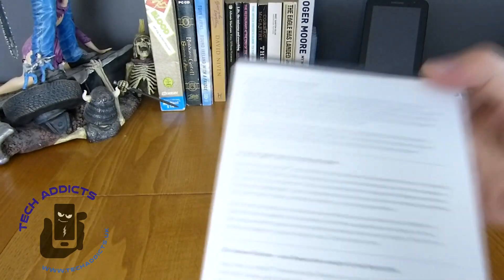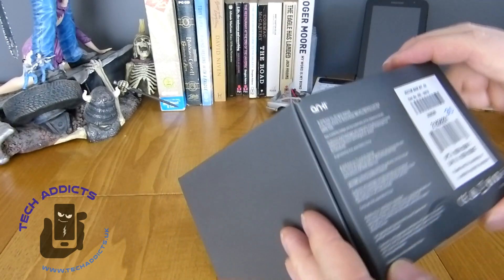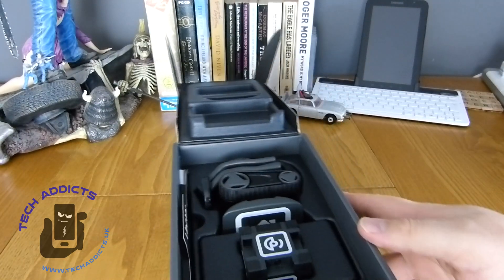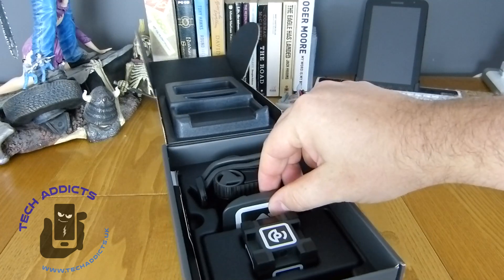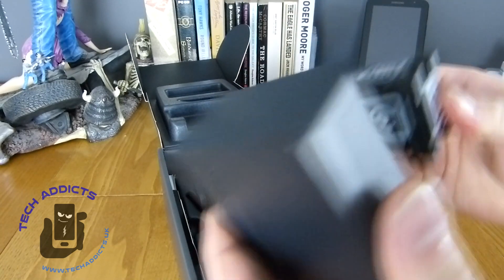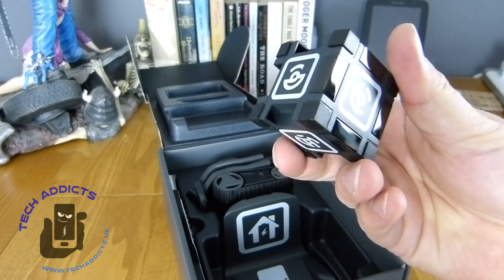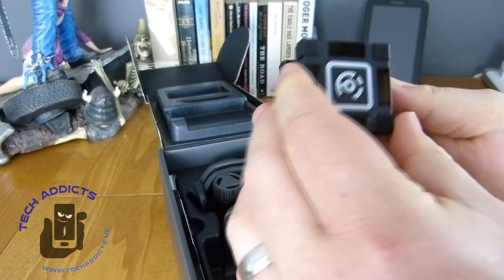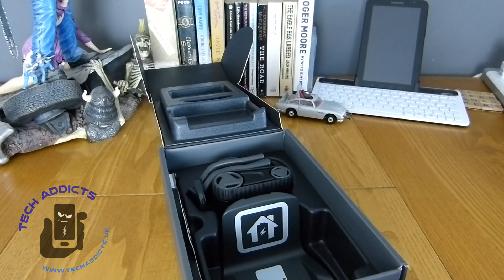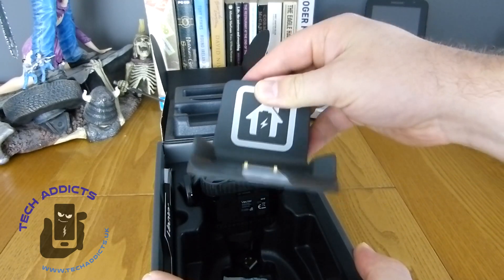So we're going to pop it open, set it in its charger, and get it going. Sensible packaging. We'll start with this because it's closest — this is one of the blocks. It looks like it takes a battery of some description and has some stuff on it. There are things over here; I don't know what it's actually supposed to do. And then under here we have a charger thing.